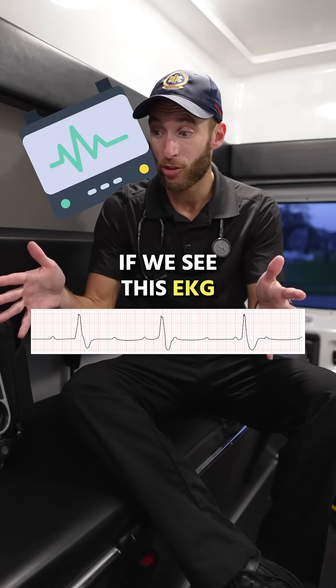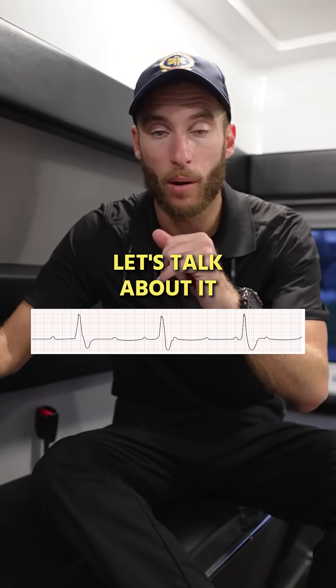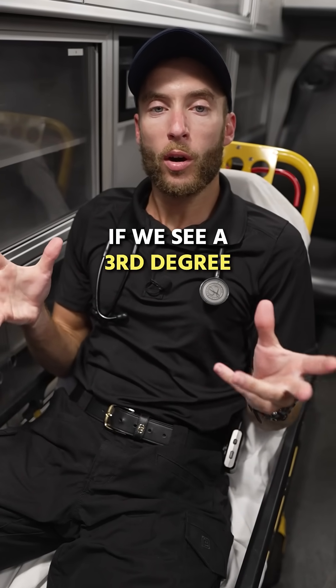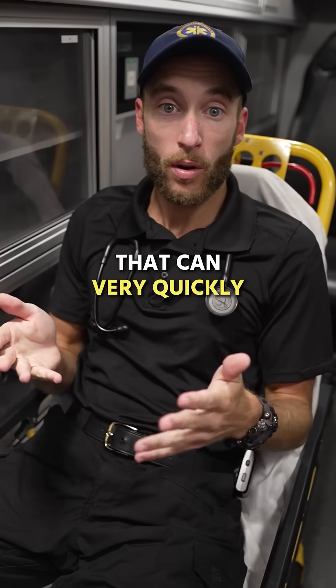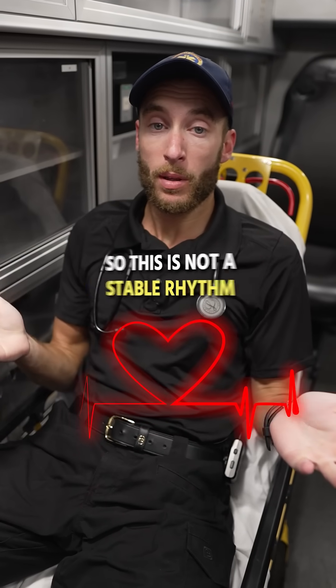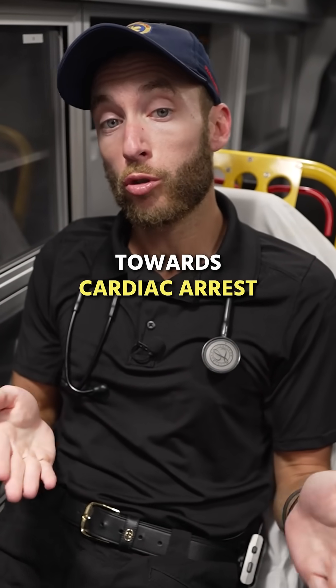Let's talk about if we see this EKG in the ambulance, how do we treat it? The first thing to know: if we see a third degree heart block, this is a very ominous rhythm that can very quickly lead into cardiac arrest. This is not a stable rhythm — this is a lethal rhythm, and the patient is heading towards cardiac arrest.